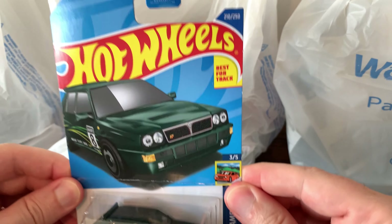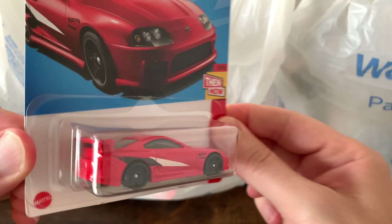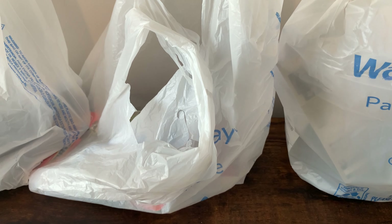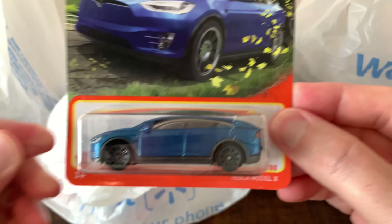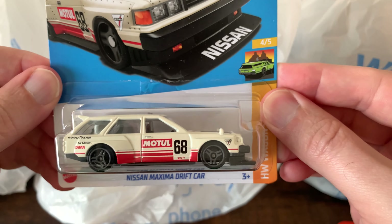Got the Lancia Delta, the Lamborghini Mira. Very cool car. A red Toyota Supra — was happy to get this, I was looking for this one. Another Toyota Supra. A Matchbox Tesla Model X — it's already open. The Nissan Maxima drift car. Really like this one, very cool.